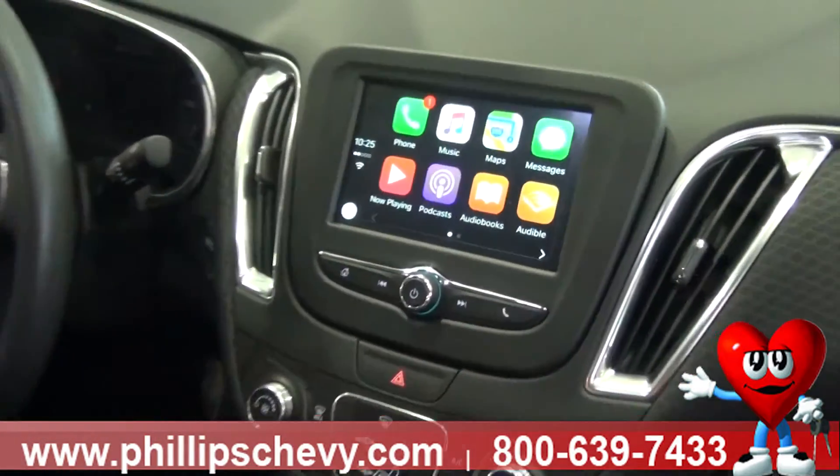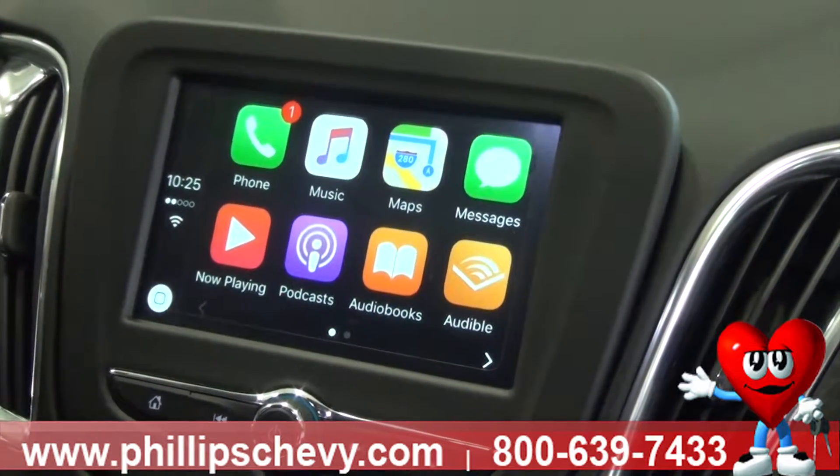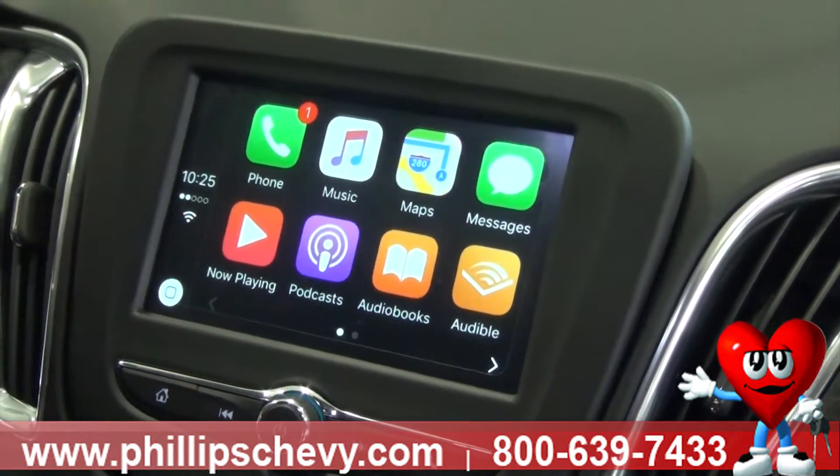First and foremost, your phone is already set up, it's tethered to the car, your Apple CarPlay icons are on the screen, and the Siri function is activated on your phone. And it's as simple as this: